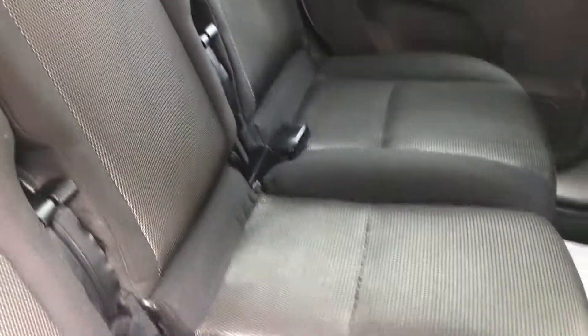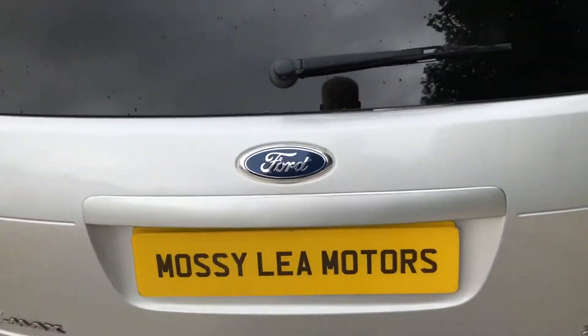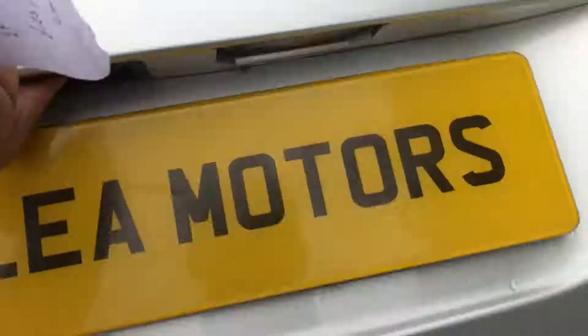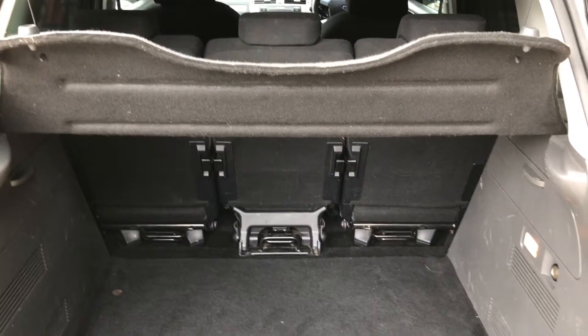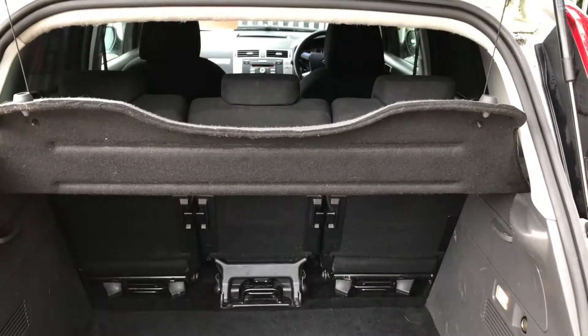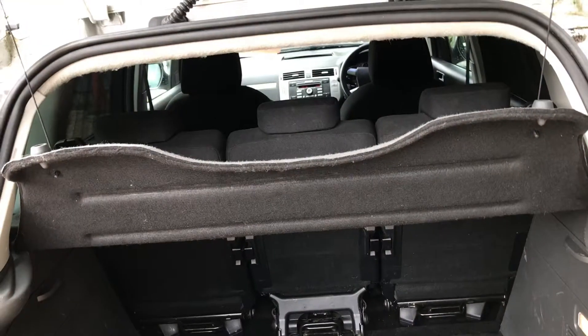Loads of headroom here in the car. Again, you can see how well the seats have been kept for a family car. Moving around to the back — the seats split and fold forward to three, so it's more or less a van when you take everything out. Loads of space. You don't even need to because there's loads of space in the back of these cars.